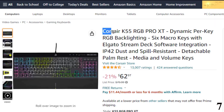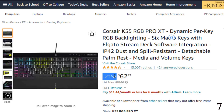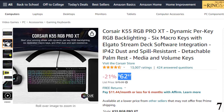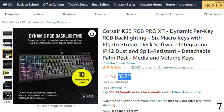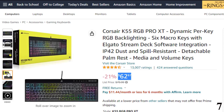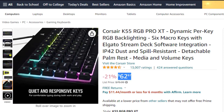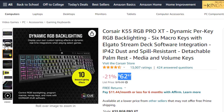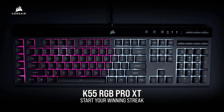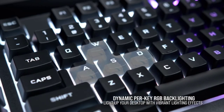Number 7: Corsair K55 RGB Pro XT. This RGB backlighting keyboard is here with a 21% price off — now you can get it at around $62. Light up your desktop with vivid per-key RGB backlighting, choosing from 10 onboard lighting effects, or customize your own vibrant effects with Corsair iCUE software. Activate functions, shortcuts, or key presses in just one stroke with six dedicated macro keys, easily set up through Corsair iCUE software, or use instant streaming commands through Elgato Stream Deck software. IP42 rated dust and spill resistance guards against accidents so your gameplay never has to stop.